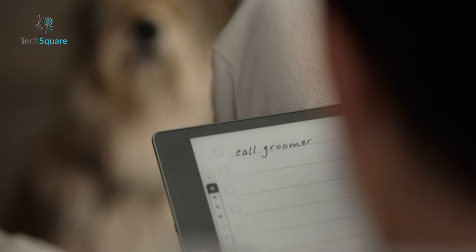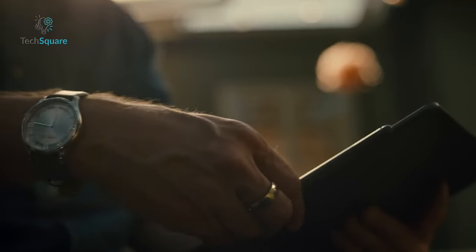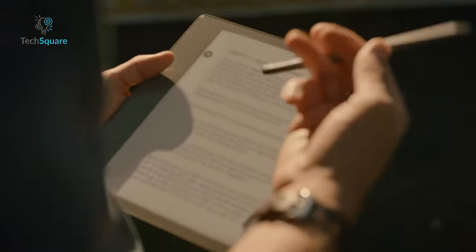In essence, the Kindle Scribe offers a unique blend of reading and writing capabilities, seamlessly integrating the joys of both analog and digital mediums into one exceptional device.